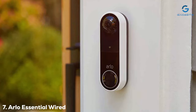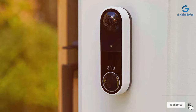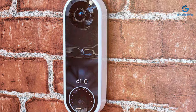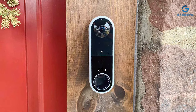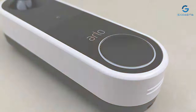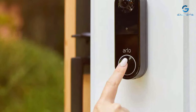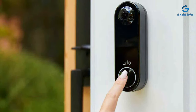Finally, the number seven position is held by the Arlo Essential Wired Video Doorbell HD Video. The Arlo Essential Wired Video Doorbell offers high-definition video quality and advanced features to enhance your home security. This sleek and modern doorbell is a welcome addition to any front entrance. With 1080p HD video and a wide field of view, you'll be able to see every detail of who's at your door, day or night. The built-in night vision ensures clear footage in low-light conditions, and the two-way audio lets you communicate with visitors in real-time. One standout feature is the package detection capability, which notifies you when a package is delivered or removed from your doorstep. The Arlo app provides easy access to live video feeds, recorded events, and customizable motion detection settings.